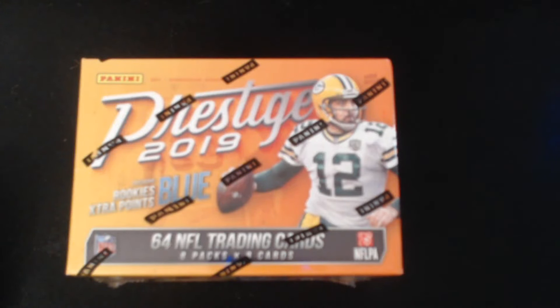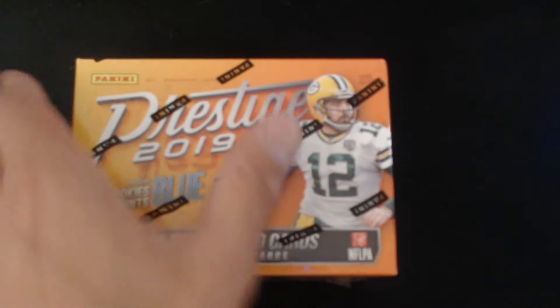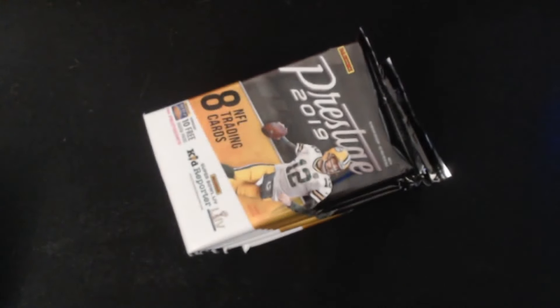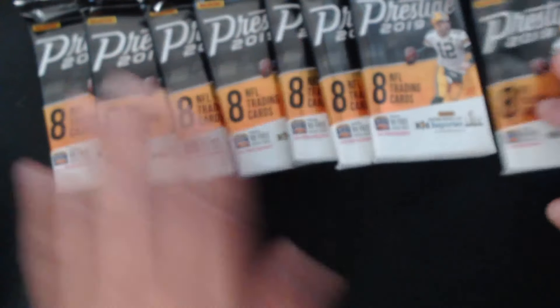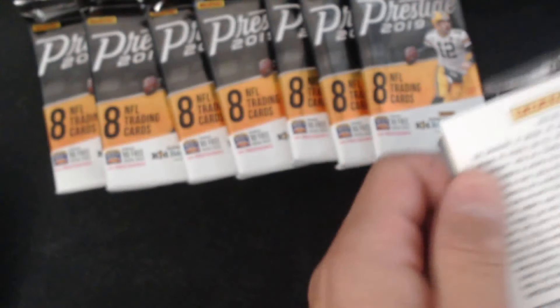What's up everyone, hope you all are doing well. Today we are kicking off the NFL season with a box of Panini Prestige — got the box from Target, so it's one of those blaster retail boxes. Let's get this break going. I don't know too much about this series, haven't seen a lot about it, but I thought it'd be a lot of fun to open up an NFL box.